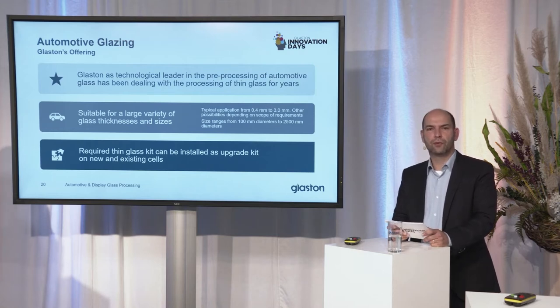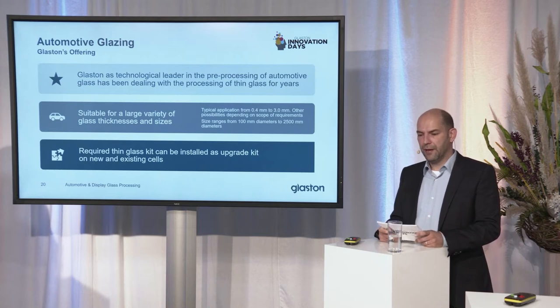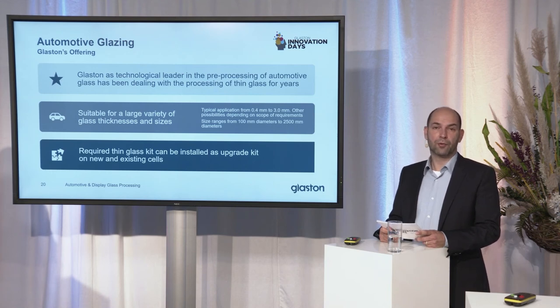What is our offering? As technological leader in the pre-processing of automotive glass, we have been dealing with thin glass processing for years and now have a large suitable solution for that — a large variety of glass sizes and thicknesses. We can process down to 0.4 millimeter thickness, and size-wise from 100 by 100 millimeters up to a diameter of 2,500 millimeters. That means all shapes within the circle of 2,500 millimeters can be processed in a thin glass configuration. The required thin glass kit can be installed on new deliveries, but we can also upgrade existing lines.